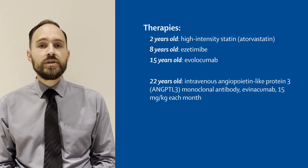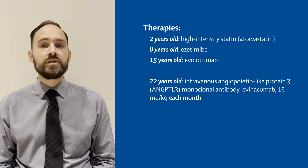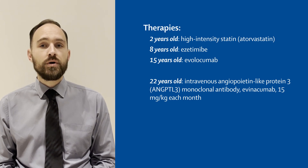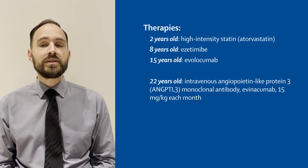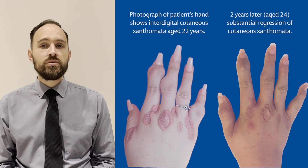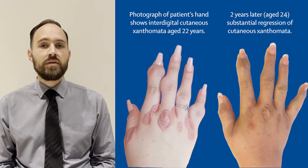At 22 years of age, she was commenced on the intravenous angiopoietin-like protein-3, or ANGPTL3, monoclonal antibody evinacumab at a dose of 15 milligrams per kilogram each month. Within 2 months, her LDL cholesterol was reduced by 77% to 3.73 millimoles per litre. Ongoing treatment over the next 2 years led to a gradual regression of her cutaneous xanthomata.